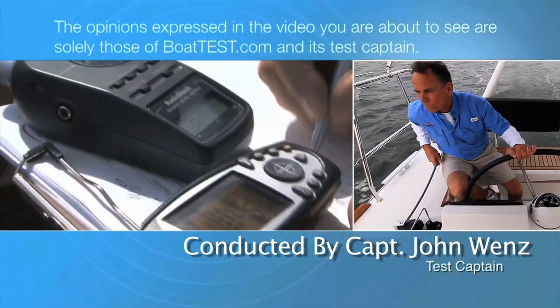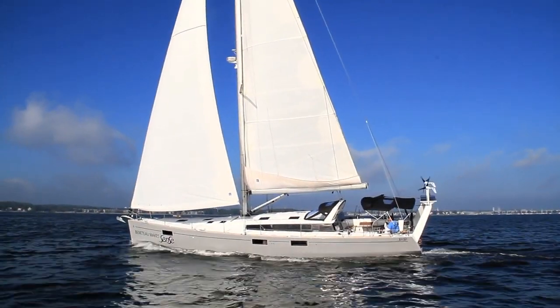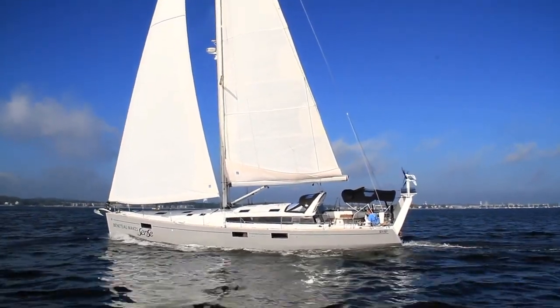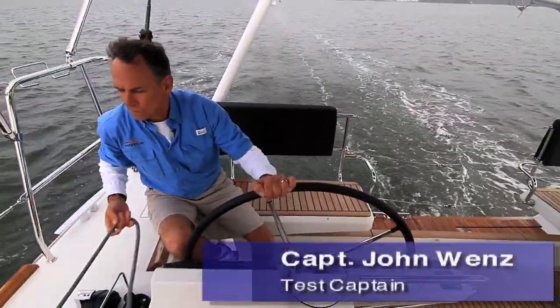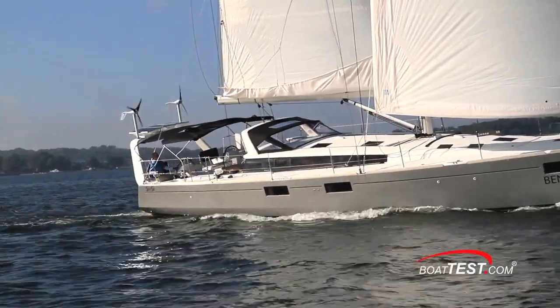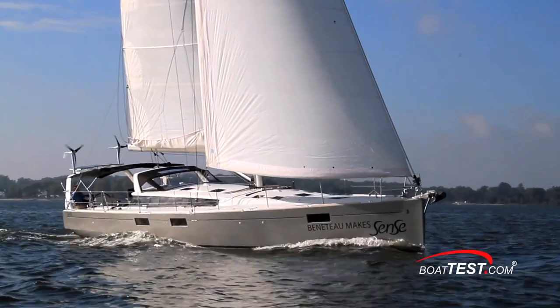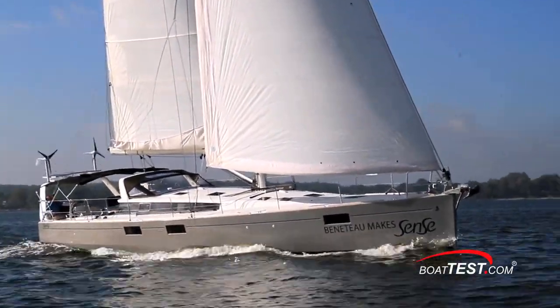The following opinions are solely those of BoatTest.com and its test captain. The Beneteau Sense 55 is the largest boat in the Sense line and she has three main missions in life. First, she's a luxurious cruising sailboat. Second, she's a comfortable club day racer. And third, she's a spectacular entertainment platform.